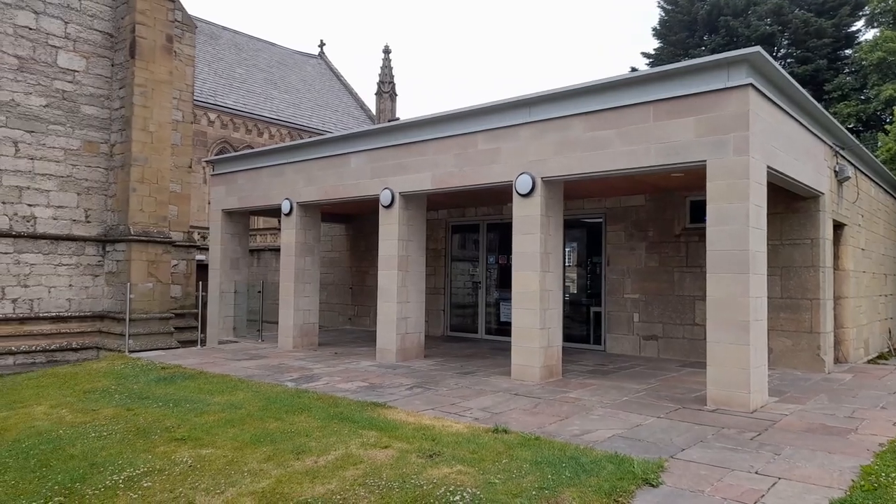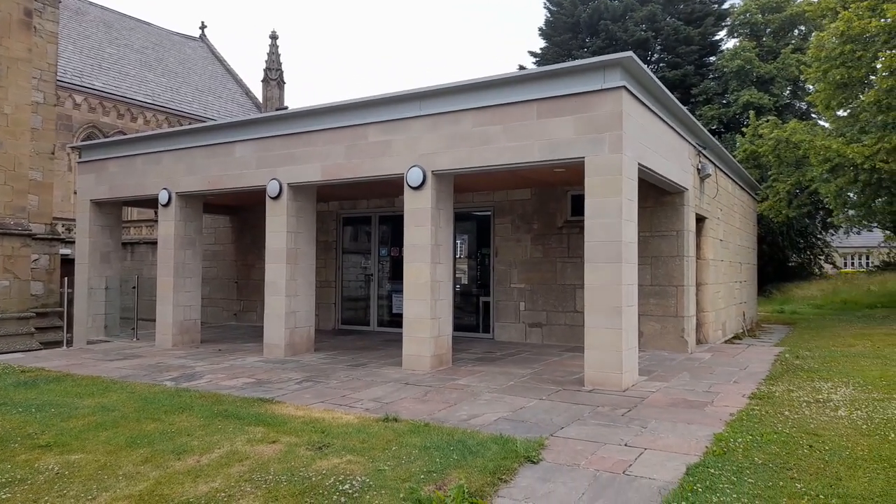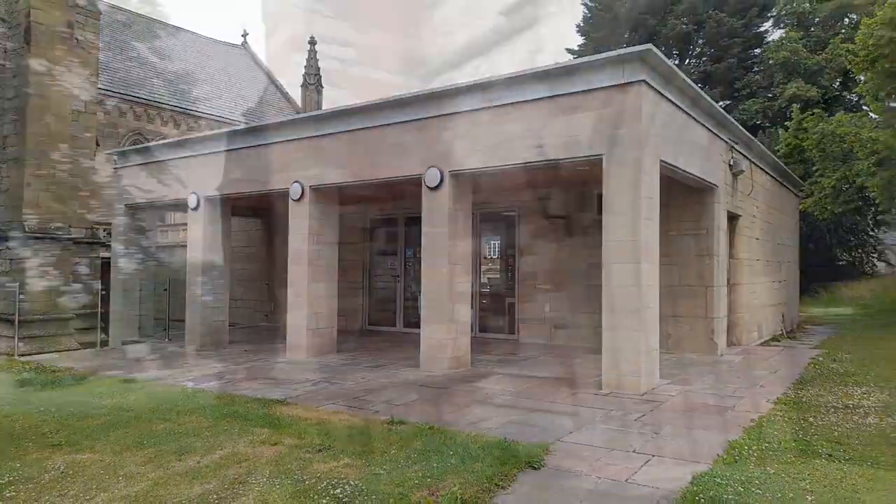Round the back is the Translators Tea Room, which is a pleasant little café. You are truly spoilt for choice when it comes to having a cake and coffee in the city.